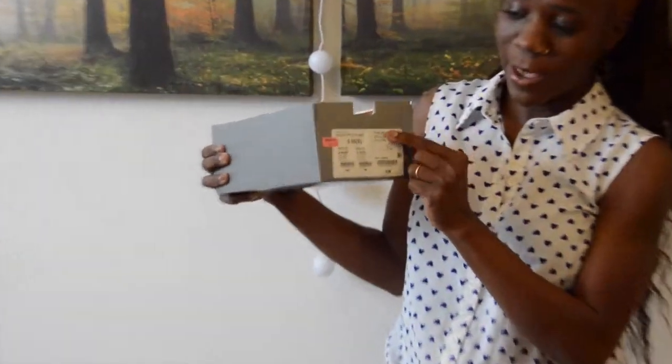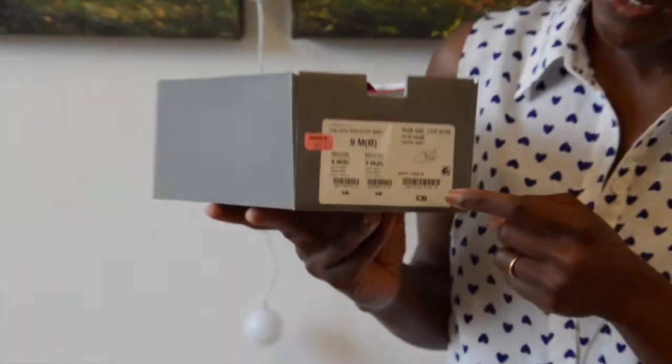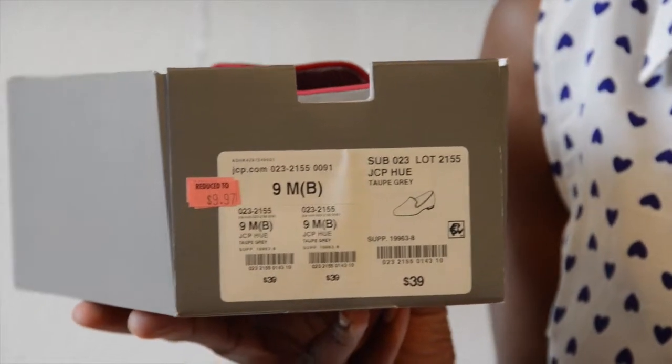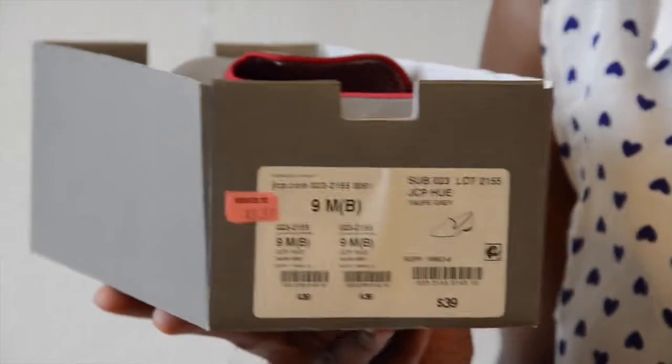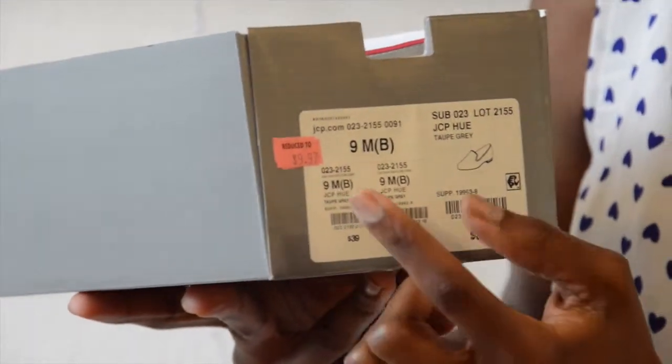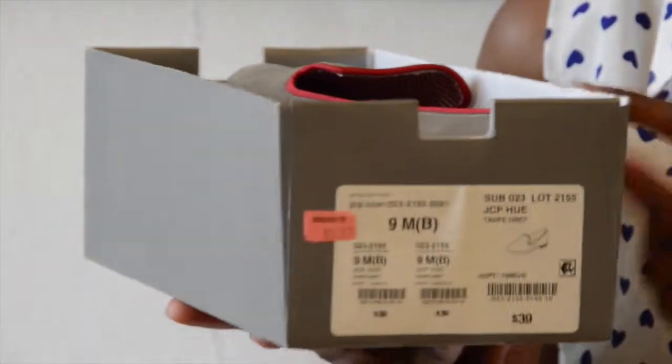And the shoes I'm going with — I got them from JC Penney again. The original price for these shoes is $39.00, and I have a $100 budget, so I didn't want to spend $39 on flats. I waited until there was a sale and got them for $9.97 at JC Penney. They've got red around them, different colors — you can wear anything with them that would look good.